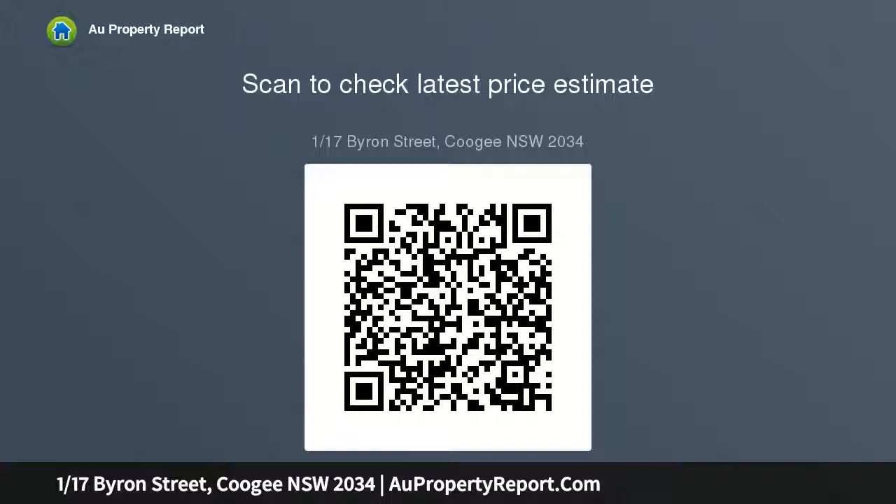Generously sized master bedroom with balcony and garden access, sleek updated bathroom with separate bathtub and shower, set within a secure, well maintained building.